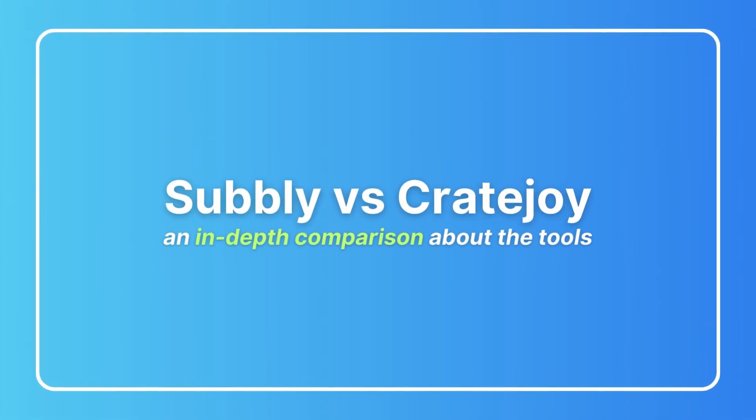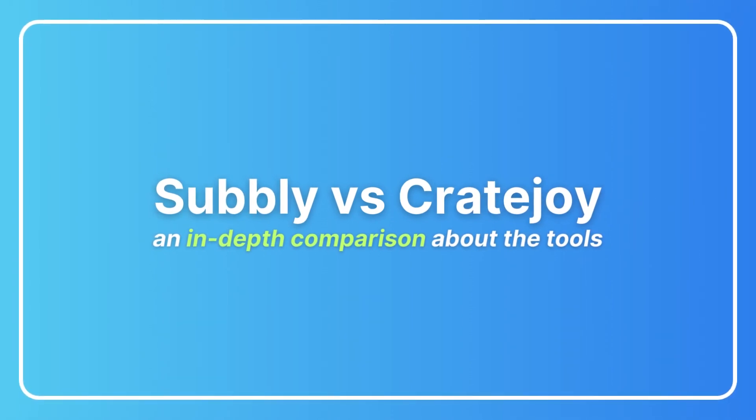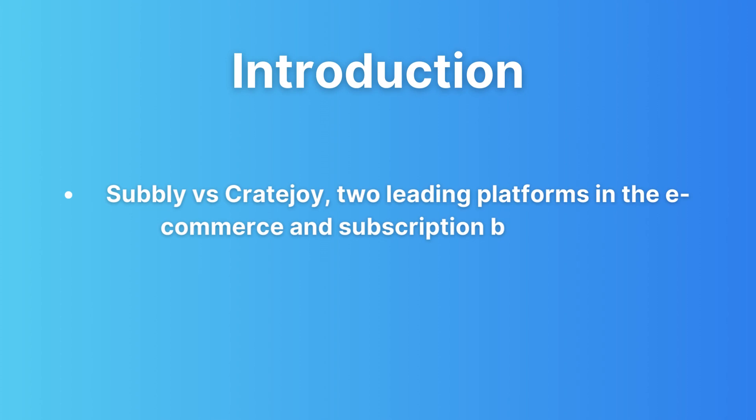Hey guys, in this video we're diving deep into the world of e-commerce and subscription box businesses, comparing two popular tools: Subbly and CreateJoy. If you're considering starting your own subscription box service, or already have one and are looking to switch platforms, this video is for you. We'll cover everything you need to know from features and pricing to the pros and cons of Subbly and CreateJoy. So let's get started.